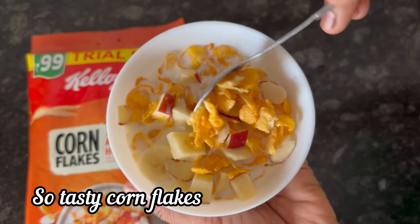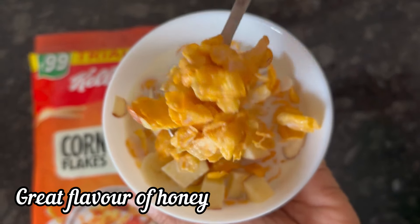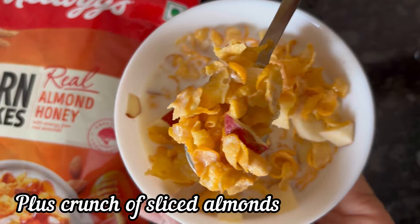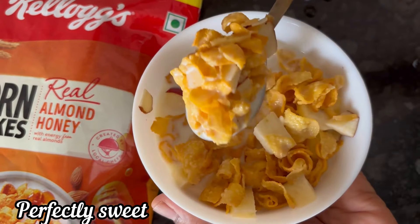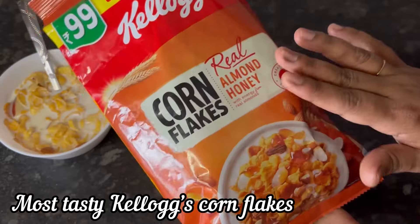You can add any fruits or dry fruits of your choice. And here it is — our perfect bowl of Kellogg's Real Almond and Honey Corn Flakes is ready to eat.